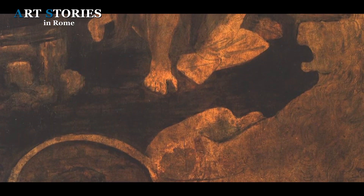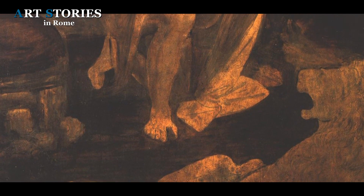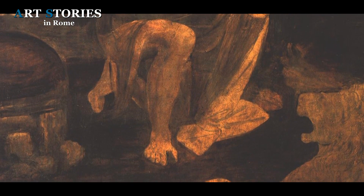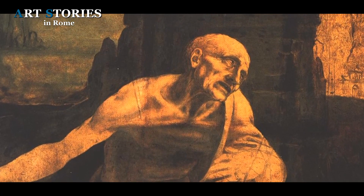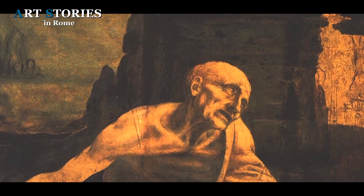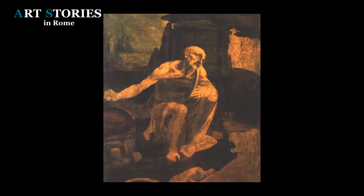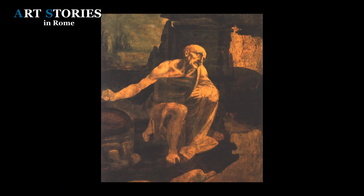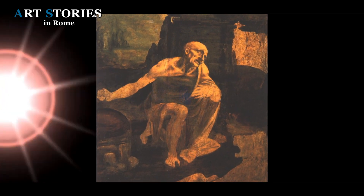According to the story, the cardinal found the panel divided into two parts. The lower part was in the workshop of a Roman junk dealer where it served as the lid of a box, while the hand of the saint was at a shoemaker's where it served as a stool. In fact, Leonardo's work had been cut into pieces, but we are not sure if this story is entirely true.